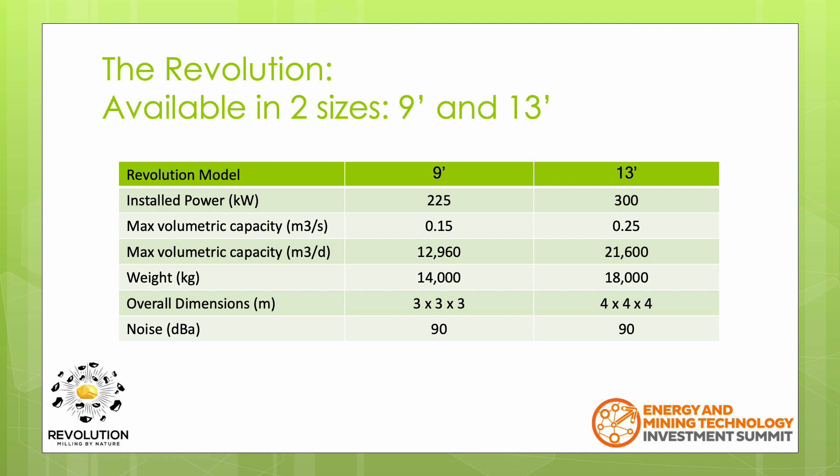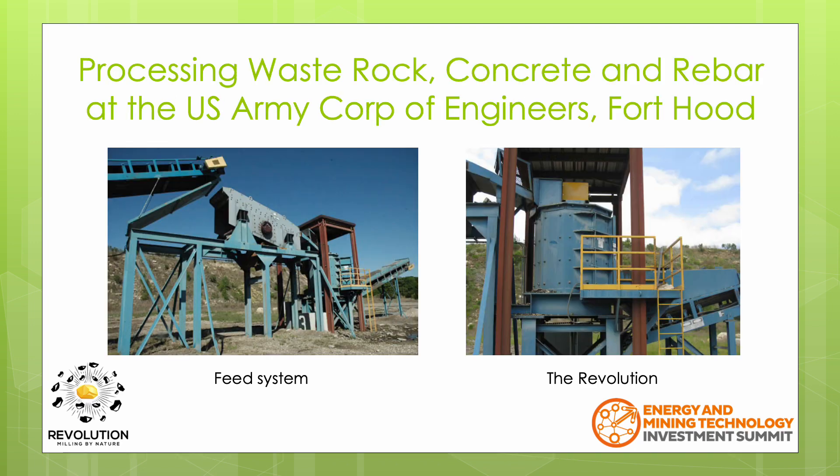As the material is air-padded, the noise from the Revolution is only 90 decibels, making it a lot more comfortable to be around when in operation. This is an installation at the US Army Corps of Engineers in Fort Hood, Texas.